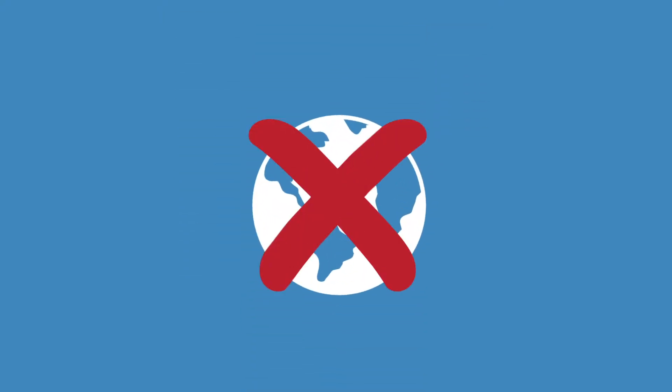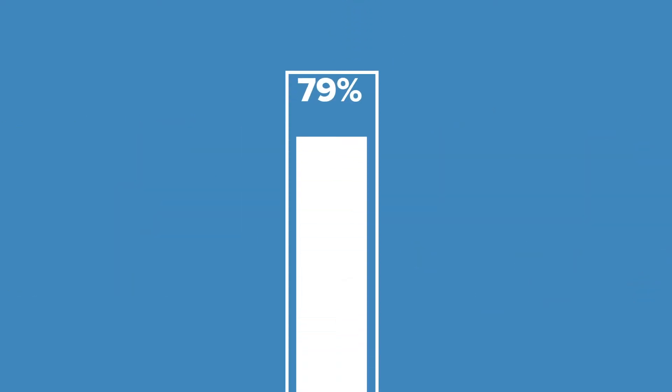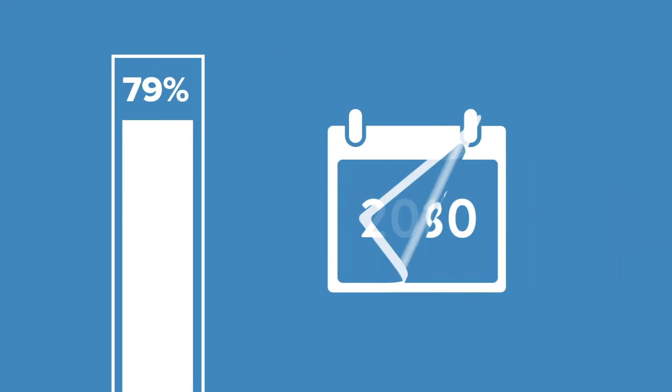Why have the prices risen? The simple answer is they are not as environmentally friendly as alternative refrigerants. Therefore, the EU is cutting the availability of HFCs by 79% between 2015 and 2030.